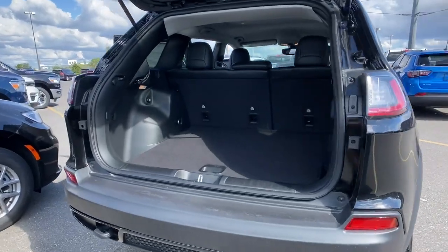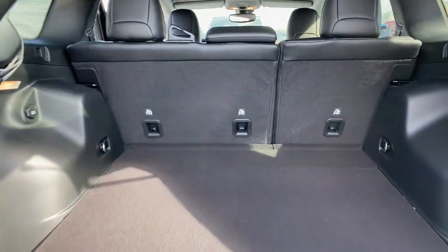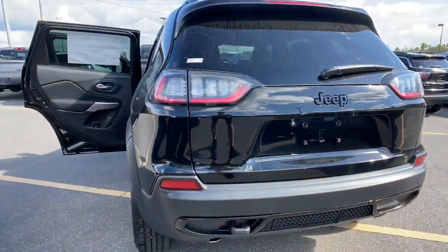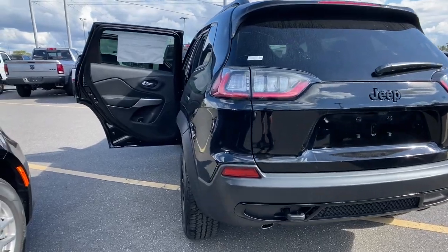Keyless entry, V6 cylinder engine, heated mirrors, lane-keeping assist, satellite radio, backup camera, four-wheel drive, Wi-Fi hotspot, blind spot monitor, Bluetooth connection.